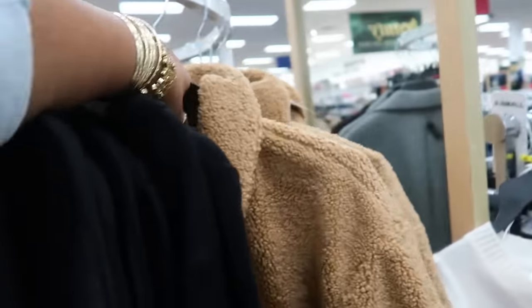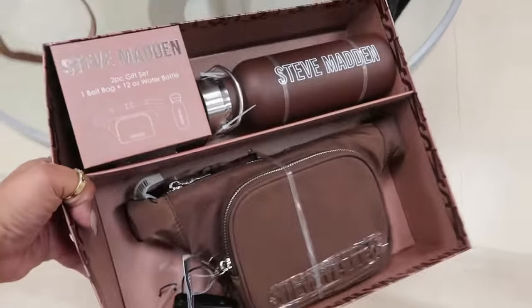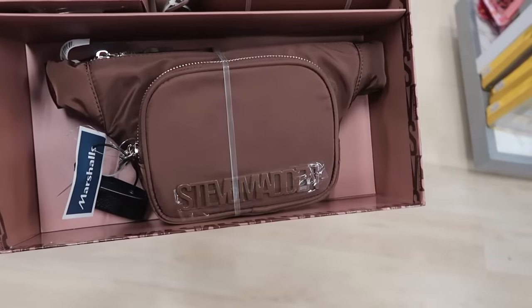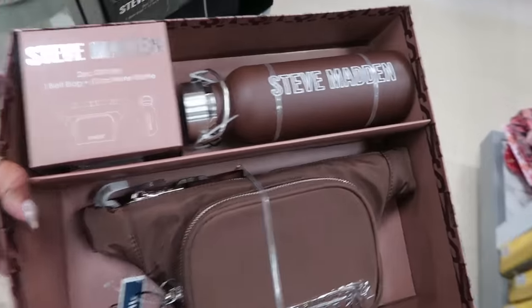Before I walk away from the bags — I haven't seen this one before: $25 for a little belt bag that comes with a water bottle. It also comes in black.